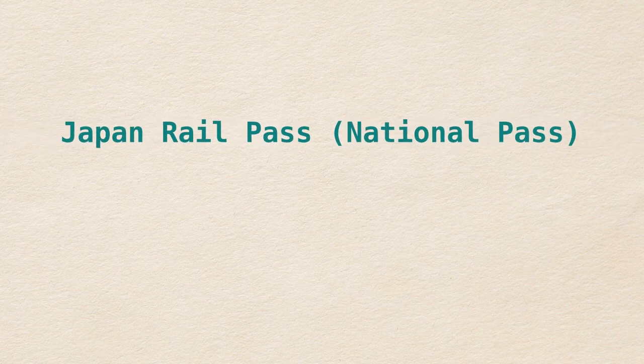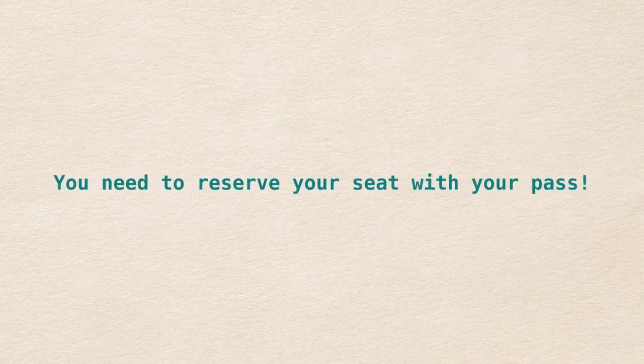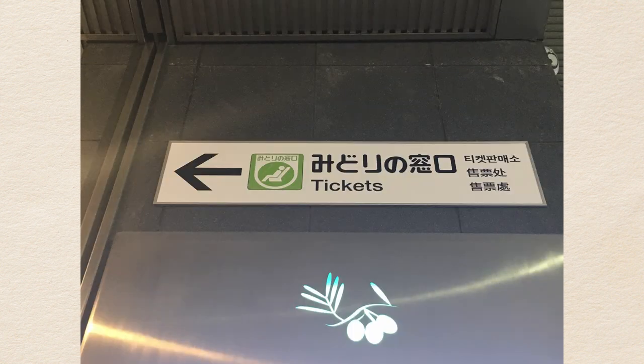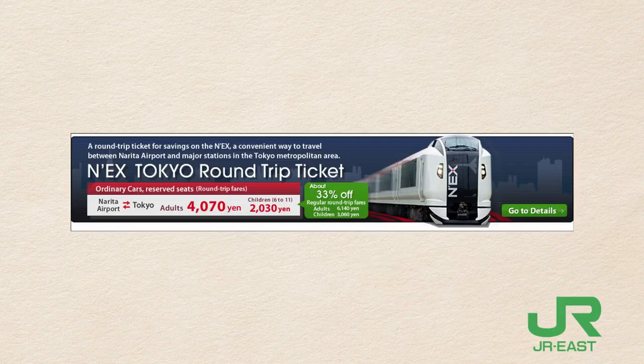If you are using a JR Pass, either the national one or the one covering JR East services, you can ride NEX for free with your pass. Since NEX is reservations only, you still have to reserve your seats. You can reserve seats either online through this website, or at the ticket office with this marking. Regular round trip tickets will cost you 6,140 yen between Narita and Tokyo, and other locations will cost more. If you purchase the NEX Tokyo round trip ticket, that will cost you only 4,070 yen for all locations, so this is a much better deal.